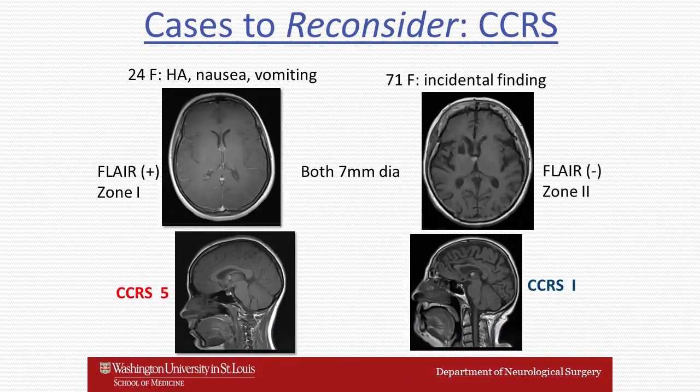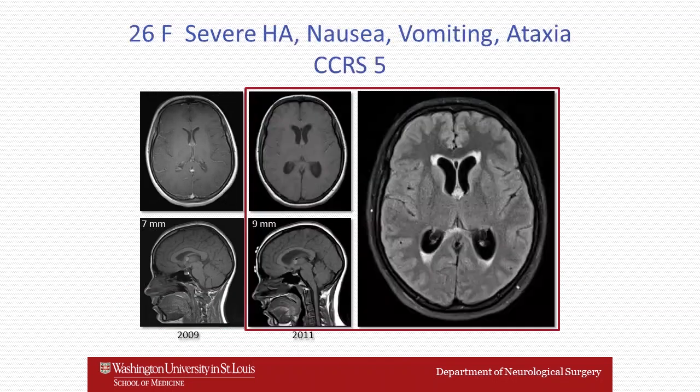Going back to the two cases presented at the beginning — both with 7-millimeter cysts, one in a symptomatic young patient and the other an incidental finding in an older patient — the lesions were FLAIR-positive and negative, respectively, and occurred in zone one and two, respectively. The first patient had a colloid cyst risk score of five and the older patient had a risk score of one. The high-risk patient developed progressive hydrocephalus between 2009 and 2011 and ultimately required surgery.